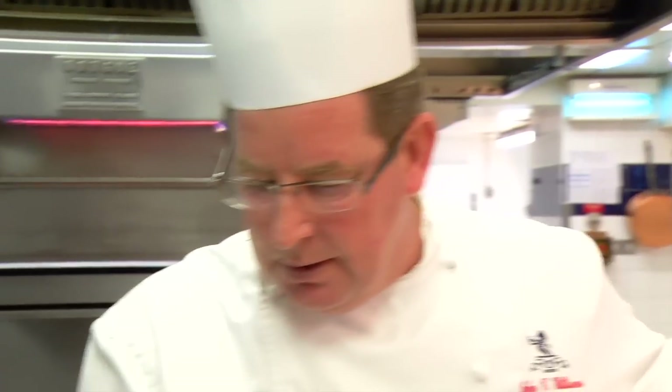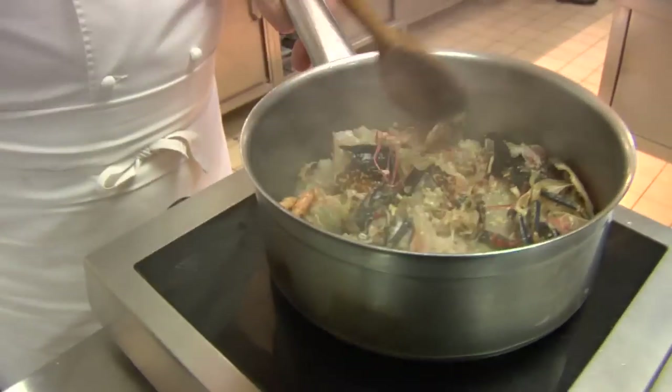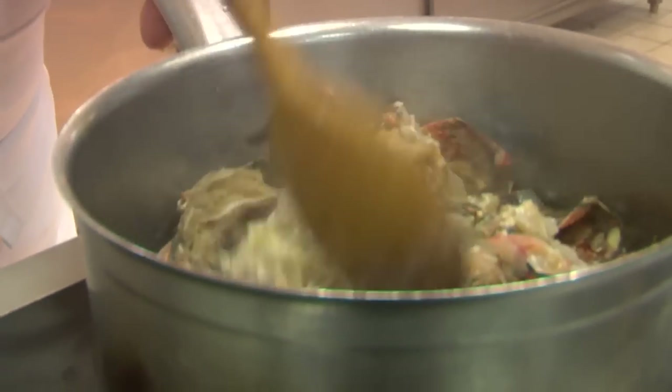What we're going to do is roast our carcasses, and you'll see this gets quite hot. The good thing about this dish is you use every single piece of the lobster.